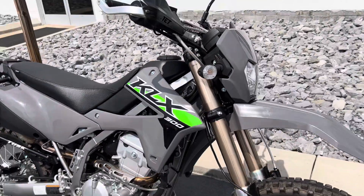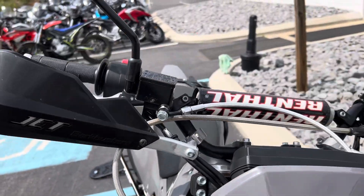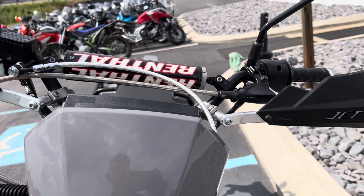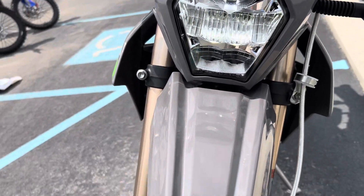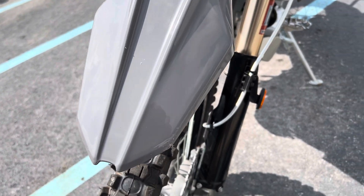The plastics are in great shape. You can see we've got bar buster hand guards. The headlamp is perfect, front fender looks good, except for one little scratch here on the tip.